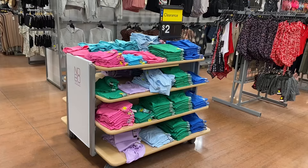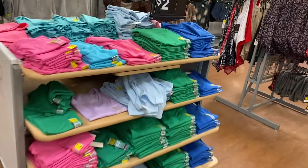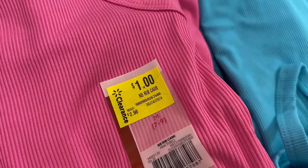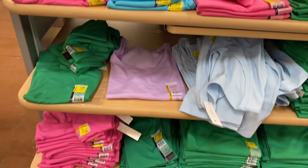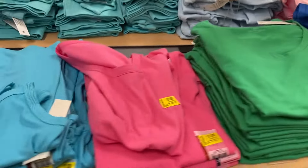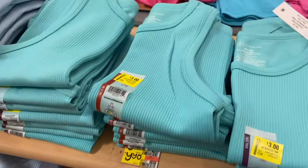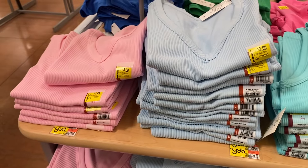They have so much clearance. I've shown these before, but the sign says $2 — there are actually $1 items over here, and even $3 items over there too. They just put them all on one table. So you have $2 crew neck shirts, $1 ribbed tank tops, and high neck tank tops for $3.